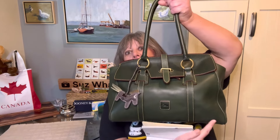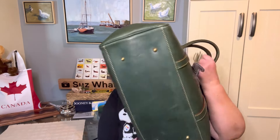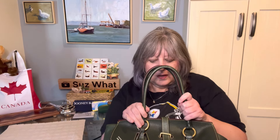For measurements, this bag is 14 inches long at the bottom, 6 inches wide, and 11 inches high. It has a handle drop of 7 inches, so I could theoretically fit it over my shoulder.